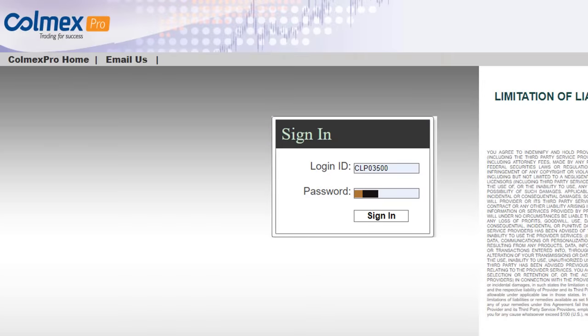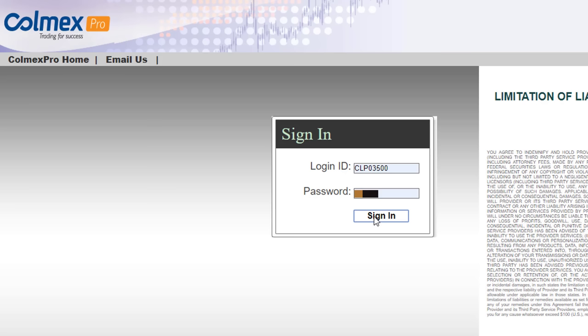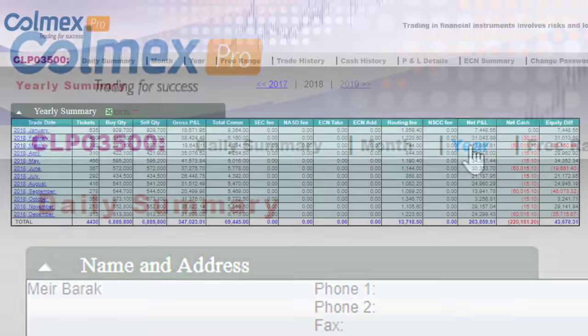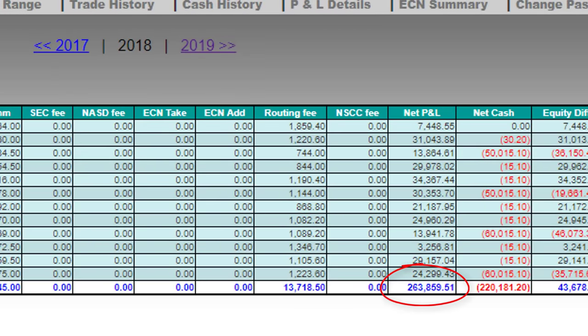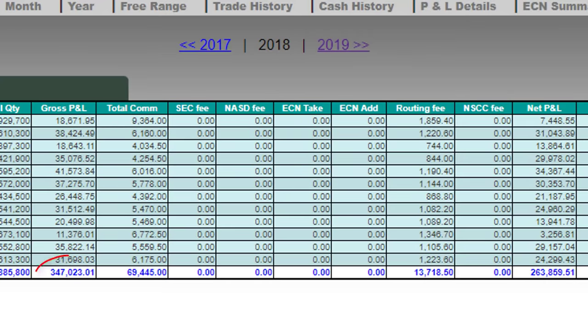Now let's go and see how much money I made last year. This is my Colmex Pro account — that's the same account number you can see in all my videos. I'm going to log in so we can take a look at 2018. That's the summary of my account. I'm going to click on the year, and here is 2018. The end result is $263,000 and the gross P&L was $347,000.